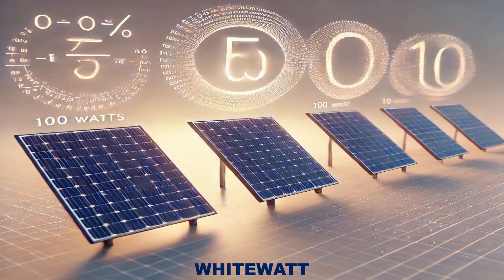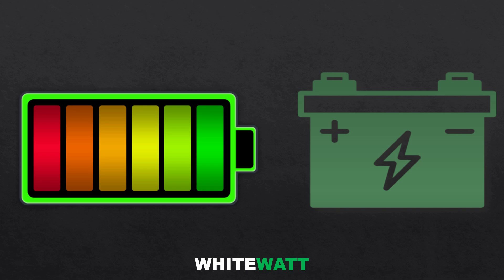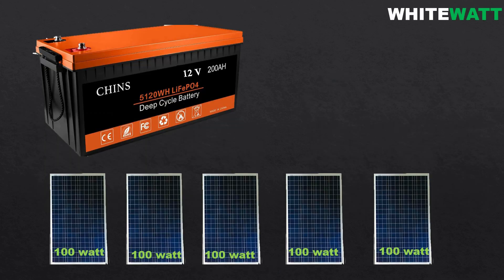Now you know that to fully charge a 200 ampere hour battery in a day, you will need 5 panels of 100 watts each. Thank you for watching. If you found this video helpful, please subscribe to my YouTube channel.